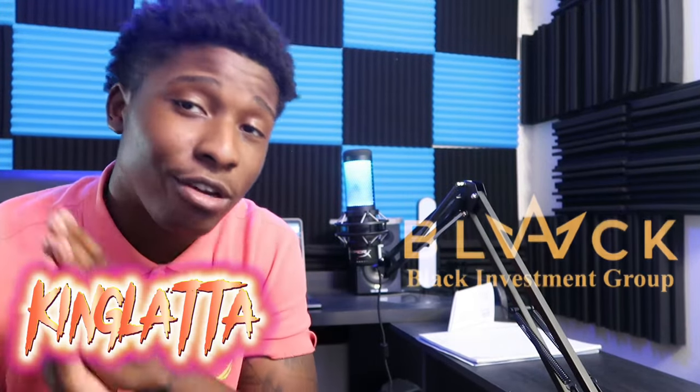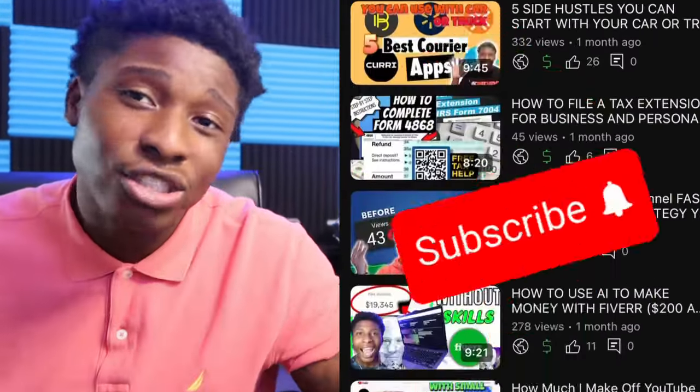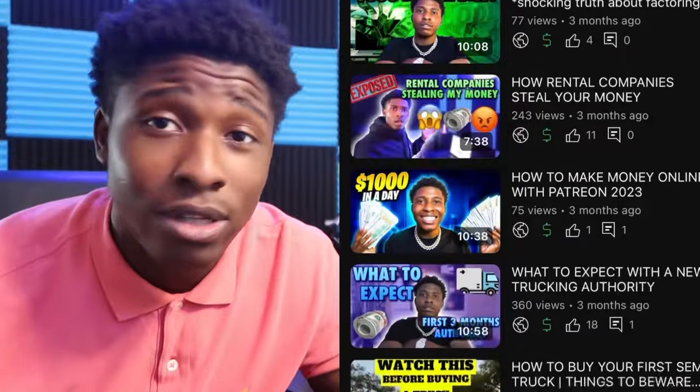What's good, YouTube? My name's King Lada. This is Black Investors Group, and over here we make investing easy. So if you haven't done so already, subscribe to the channel — you don't want to miss any of this trucking content, making money online, and trading content that we post almost every single day. It's my job to make it easy for you to start making money in the transportation industry. Let's go ahead and get this video started.